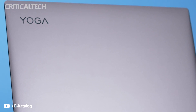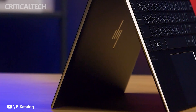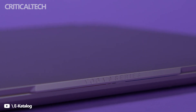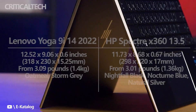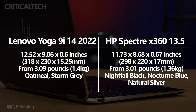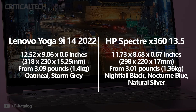We pit Lenovo's Yoga 9i 14 against HP's refreshed Spectre X360 13.5. These laptops are both included in our roundup of the overall best Windows laptops available today, and both will deliver a high-end convertible PC experience. However, there are some major differences that might sway you one way or the other when making a final buying decision. Here's a look first at the tech specs that make up each laptop.